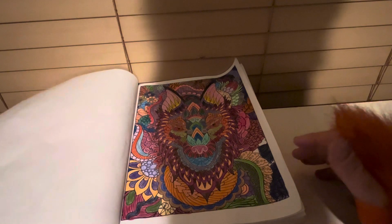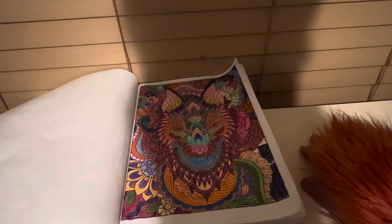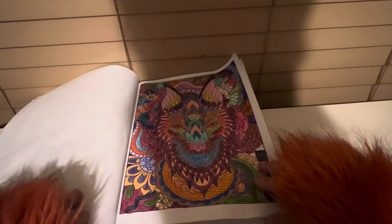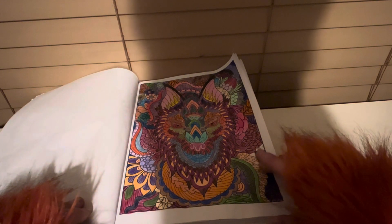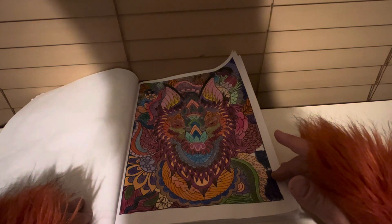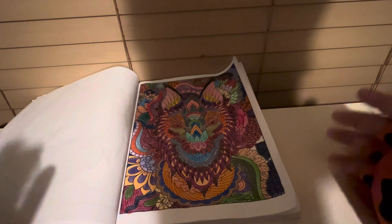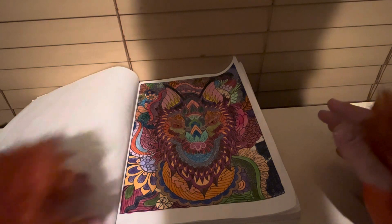Now this one was the last picture I colored in the book to finish it, because I used a multiple range of different colors for it. So it gives me options for coloring.